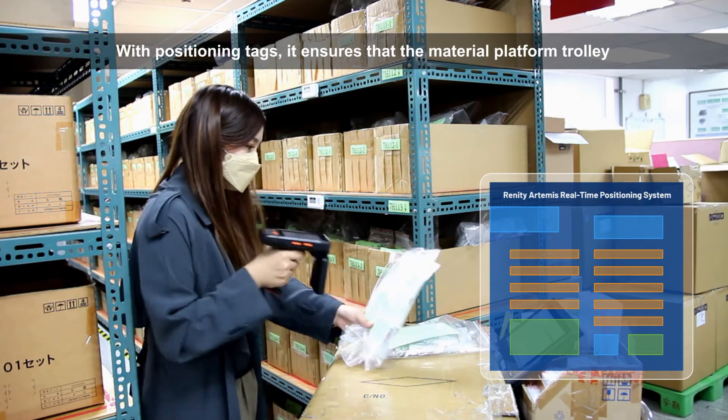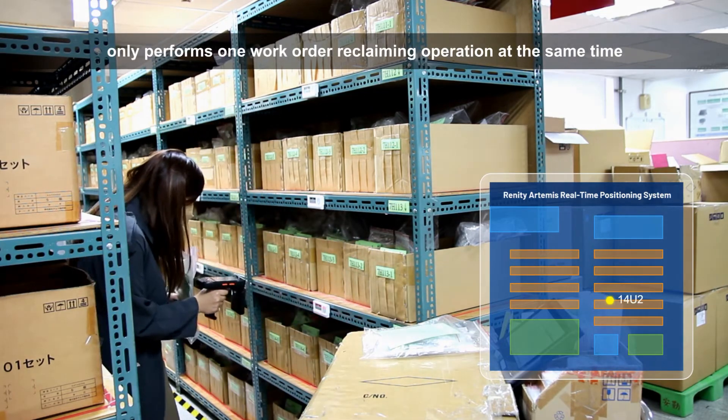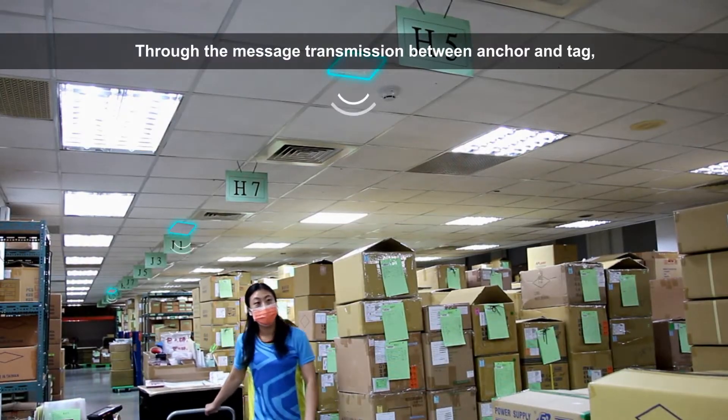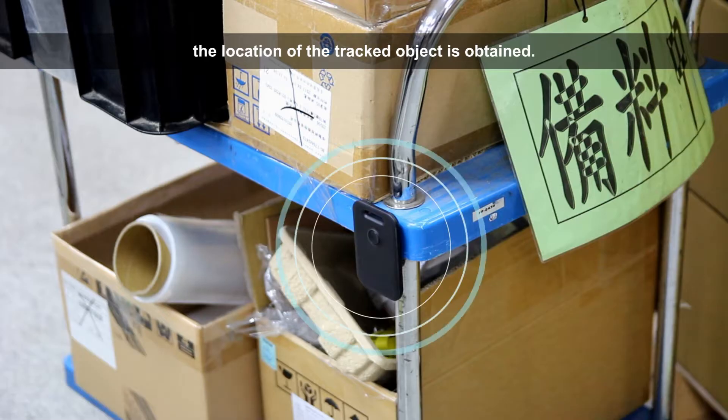With positioning tags, it ensures that the material platform trolley only performs one work order reclaiming operation at the same time and records the current stop location. Through message transmission between anchor and tag, the location of the tracked object is obtained.